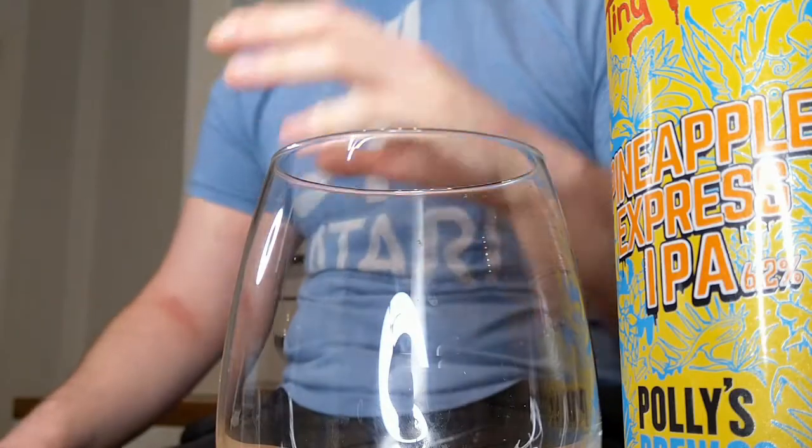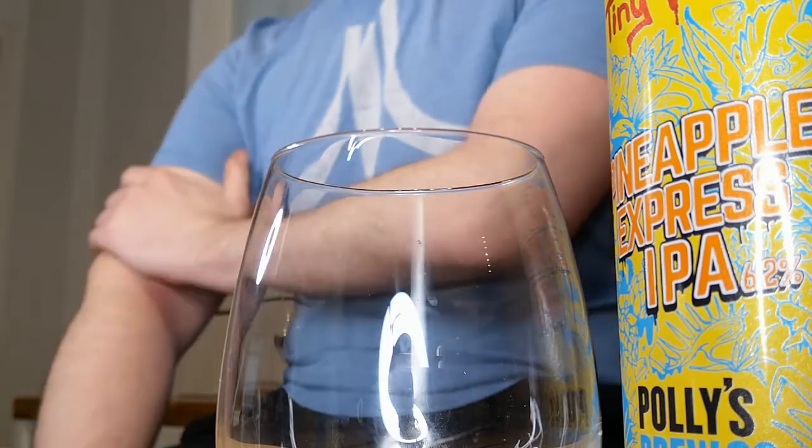This is £3 from Tesco. I'm not sure if you can get it other places — we're deep in lockdown now so it's fairly difficult to find your way onto the websites of supermarkets. You can of course get it from Tiny Rebel and Polly's Brew Co themselves and other online retailers. This is a 6.2% IPA in a 440ml can, so three quid for that — you cannot possibly complain.